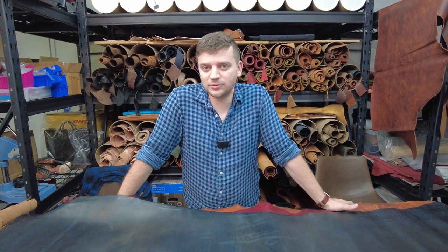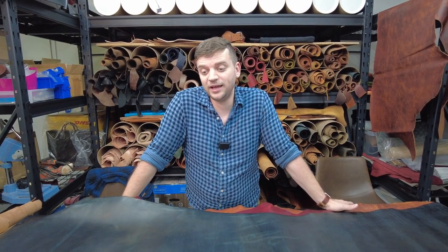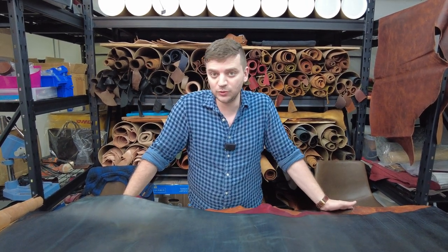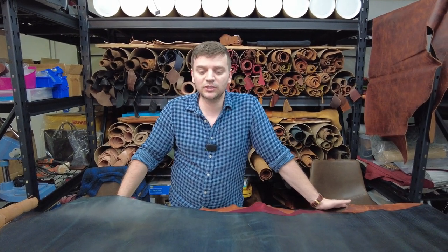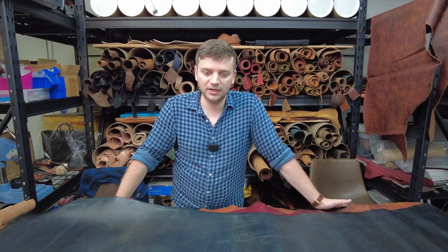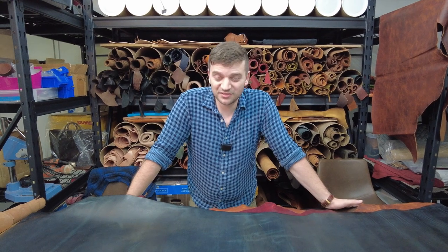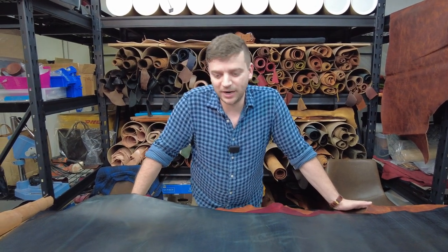But some leathers are just not suitable for natural finishes. If you don't have a plan B for leveraging those leathers, you'll end up using lower-quality hides in aniline or full grain finishes. You're going to end up with a lot of C's and D's in your tannery run composition, which reflects to the end user — and I don't think that's a good practice.